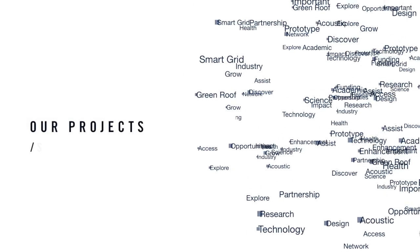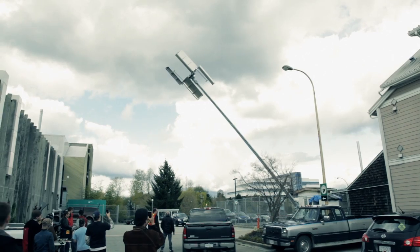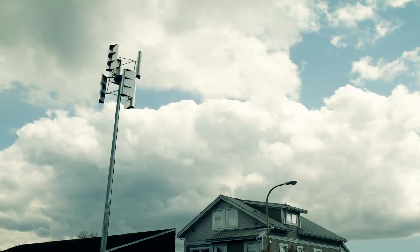One of the really big projects now is the smart microgrid project. It will turn the BCIT campus into its own energy grid.